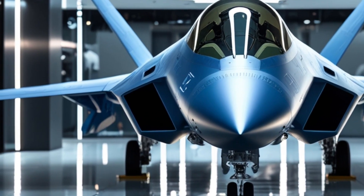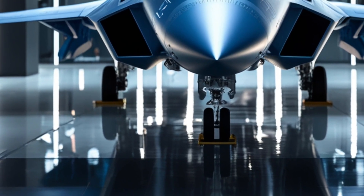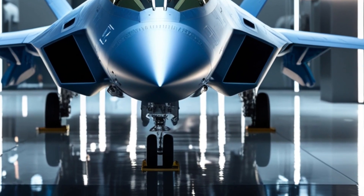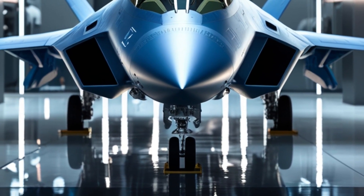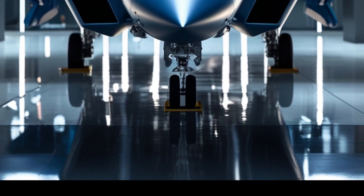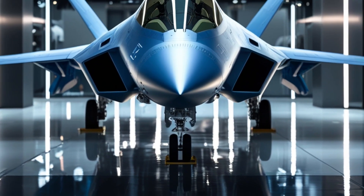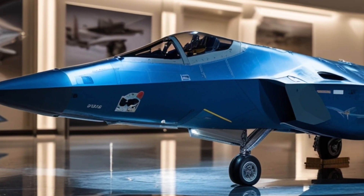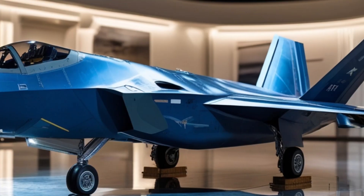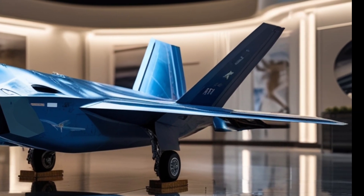Fuel efficiency has also seen a jump. With better engine management and aerodynamic efficiency, the 2026 Raptor can stay in the air longer without refueling, giving it greater range and flexibility during missions. The internal weapon bays now feature smart rack systems, reducing reload times and allowing for quicker deployment of munitions. It still carries a powerful loadout, including AIM-120D AMRAAMs, AIM-9X Sidewinders, and even new hypersonic air-to-air missiles developed for rapid engagements.